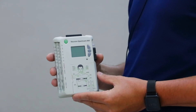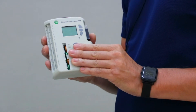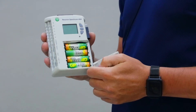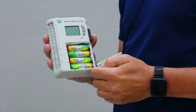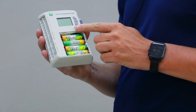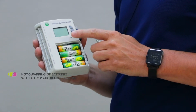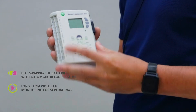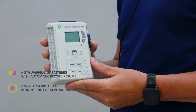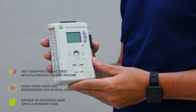Now let's take a closer look at the unit. The device is powered by batteries, and from one battery set it can continuously work up to three days. Here in the battery box is an SD memory card located. The device supports memory cards up to 32 gigabytes — a card of this size can store a whole month of continuous EEG recording.